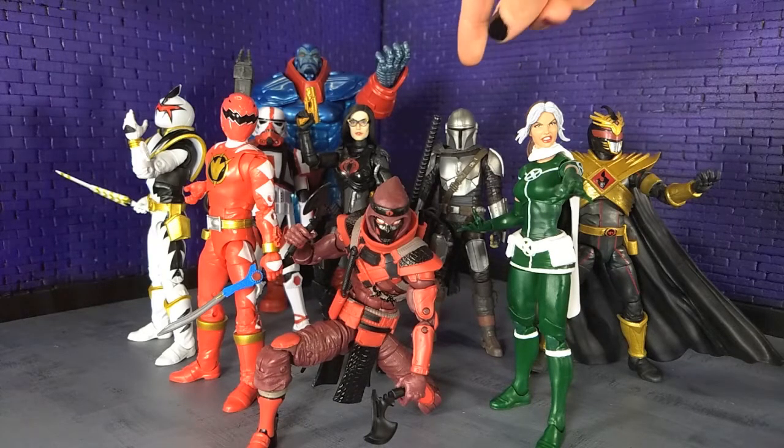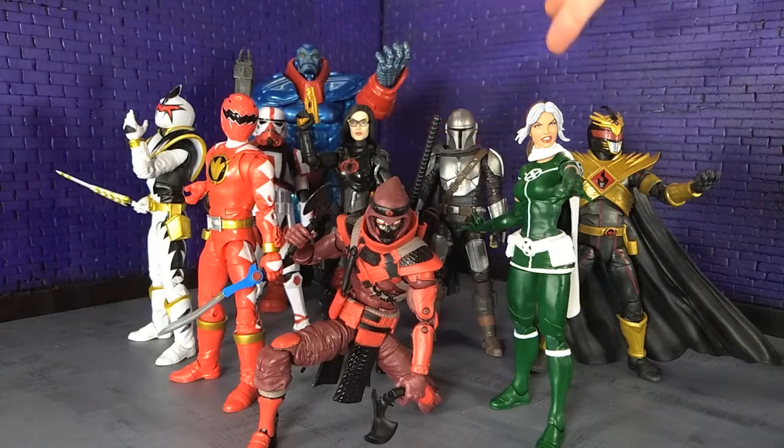Second is Beskar Mando — just super solid. It's the same as the original Mandalorian figure, so it definitely deserves a nod for keeping up with that, because Mandalorian was easily one of the best shows this year. I finally got to watch it — it was just fantastic, so cool to have that figure.